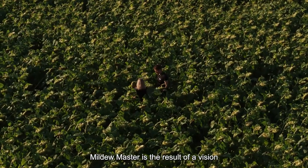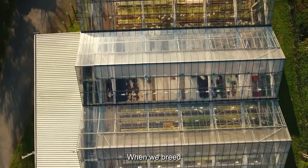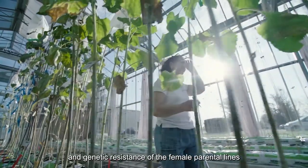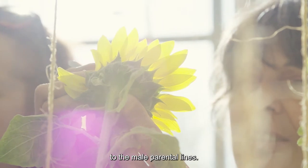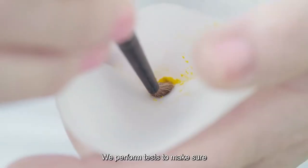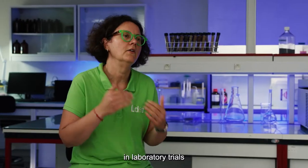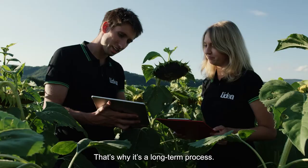Mildew Master is the result of a vision started maybe 30 years ago. When we breed sunflower for downy mildew resistance, we combine the qualities and the genetic resistance of the female parental lines with the male parental lines. It's a lot of knowledge — we test to be sure that the parental lines are behaving correctly in laboratory tests and also in the fields. That's why it's a long-term work.